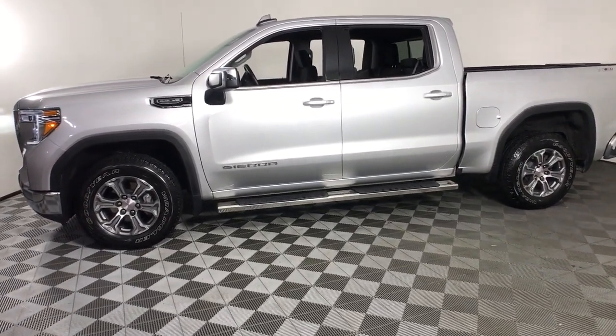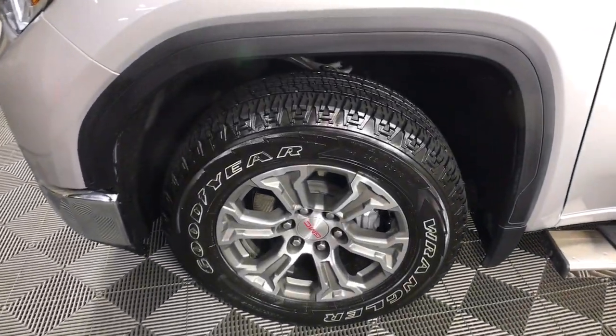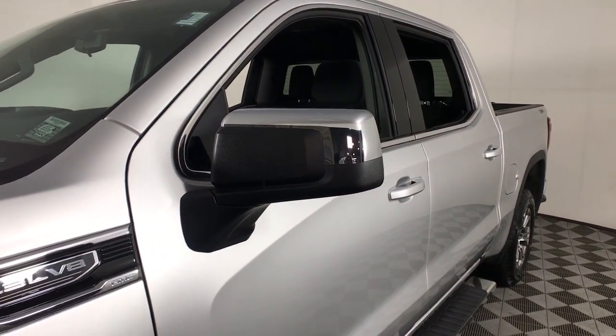From its impressive towing and hauling capacity, to its quiet, spacious cabin and tech-saving connectivity, this is the truck built for today's lifestyle. The following are some of this vehicle's highlighted options.